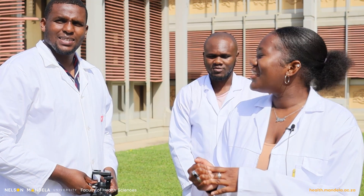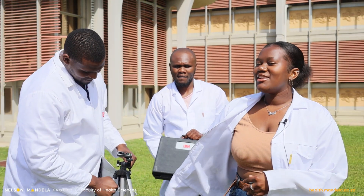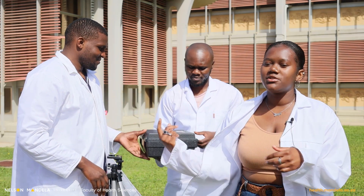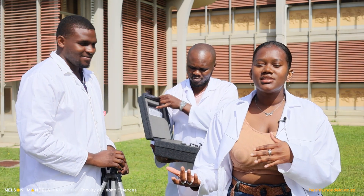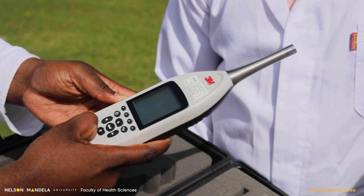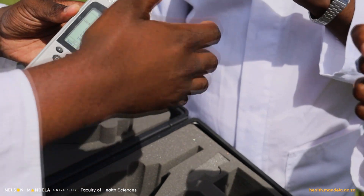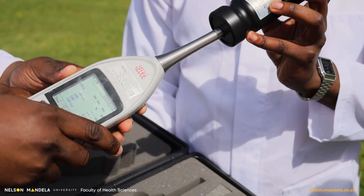Today I'm going to demonstrate how we would normally take a noise measurement. Firstly, you need your tripod stand and your sound level meter. There are different kinds of sound level meters that we use, but today we're going to use the 3M sound level meter. You put on your sound level meter and then you calibrate it first to ensure that the recordings are obviously going to be accurate.